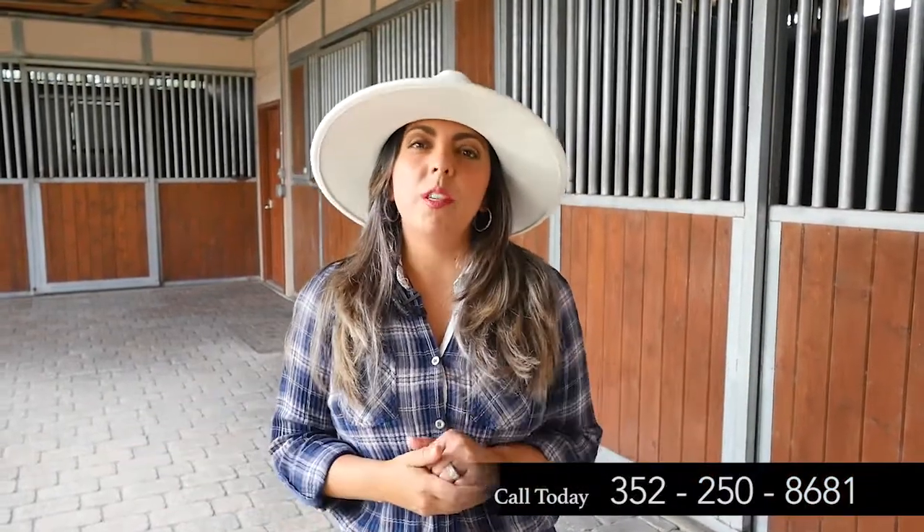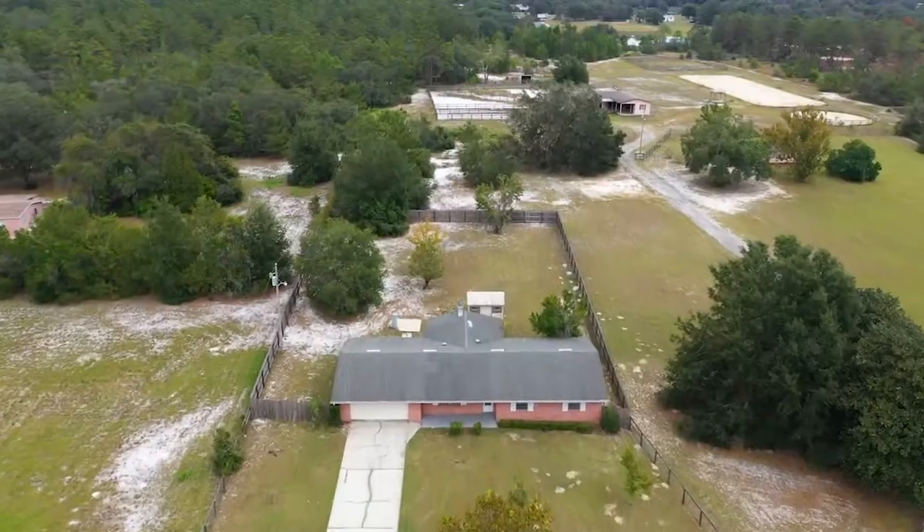This property has endless opportunities. I promise you, as soon as you walk in, you're going to fall in love. Schedule your private tour today. Bye bye.